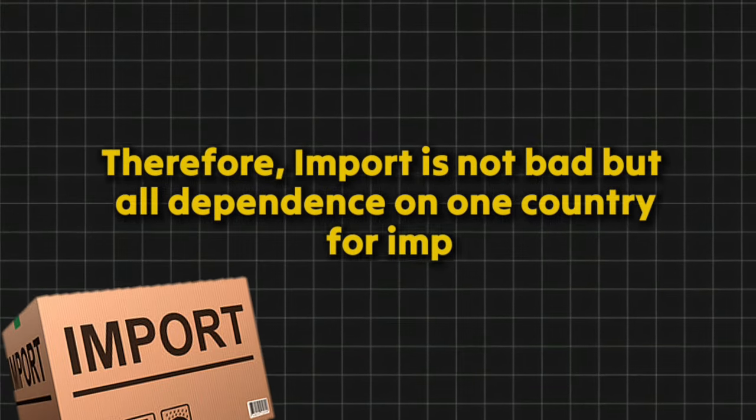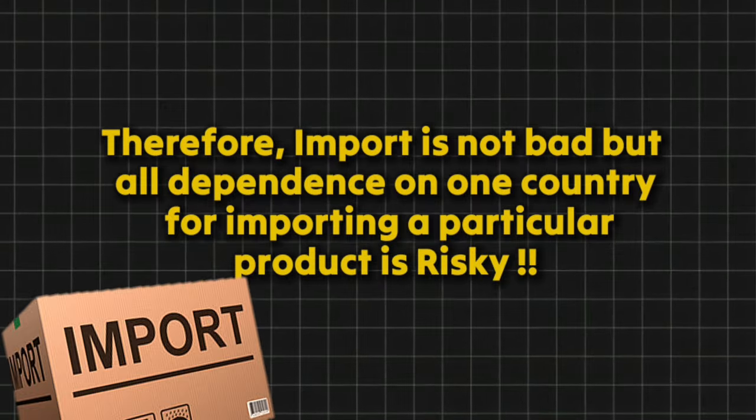Import is not bad, but over-dependence on one country for importing a particular product is risky. That's why in recent years the Indian government has added many documentation requirements and licenses, especially for cheap imported products from China. All this licensing, compliance, and documentation in the import business is to discourage unnecessary imports and the dumping of Chinese goods into the Indian market.